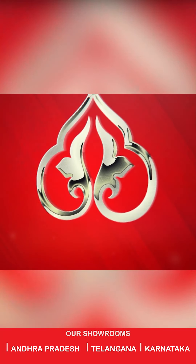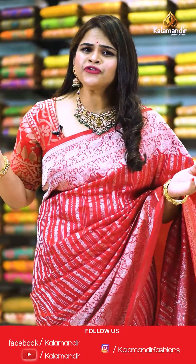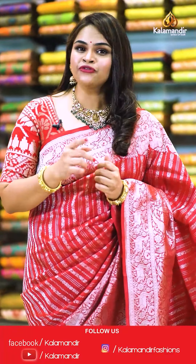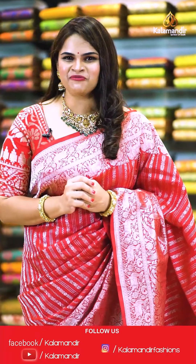I will be back with another live with a very beautiful and trending collection from Kala Mandir. Till then stay home, stay safe. This is Nalini Sharma signing off. Bye. Step into the world of beautiful exquisite sarees close to our heart. Don't forget to follow the everyday live shows on Instagram and Facebook pages.